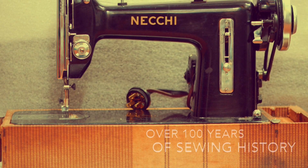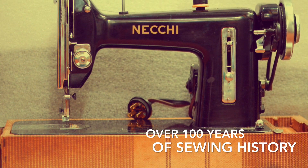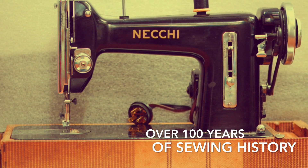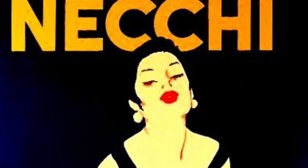Neki have been making sewing machines since the early 1900s in Italy. This machine comes at the end of a long line of iconic models, all of which have been produced to the highest quality in dedicated sewing machine factories across the globe.